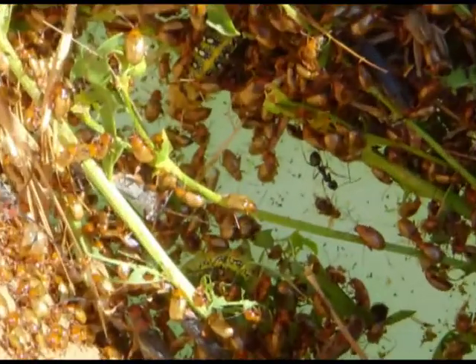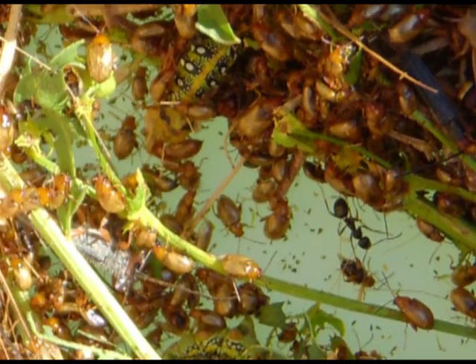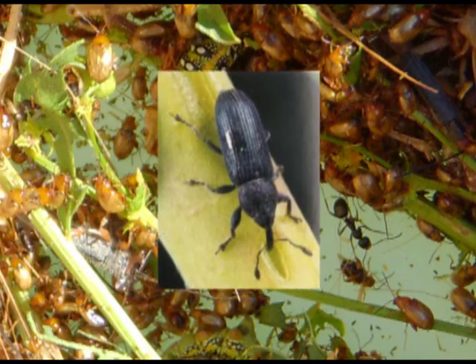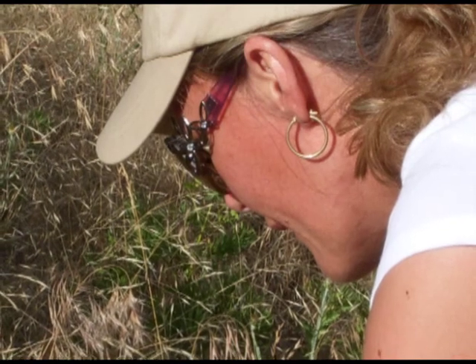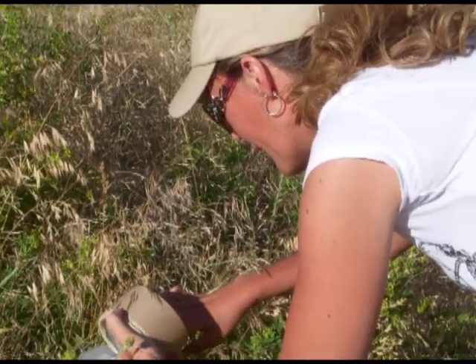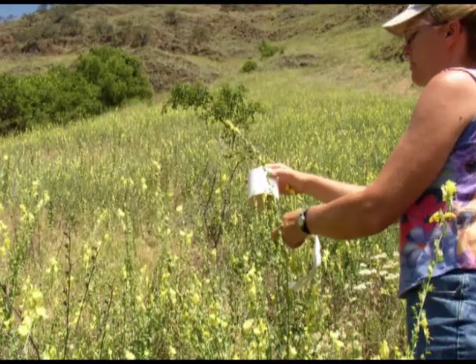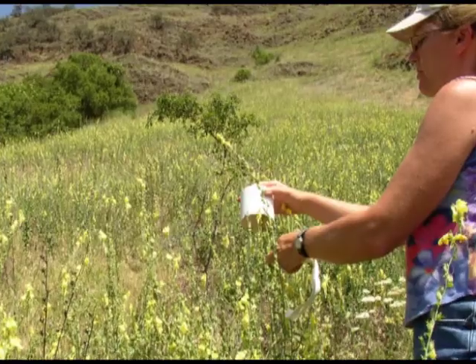Biocontrol methods for controlling noxious weeds are a work in progress for many species, but for Dalmatian toadflax, a stem mining weevil is showing great results. Lynn Danley of the BLM released the weevil 15 years ago in the Salmon River Canyon below Cottonwood. He put the insects out on individual plants and, once established, they are doing what was wanted for that weed population.